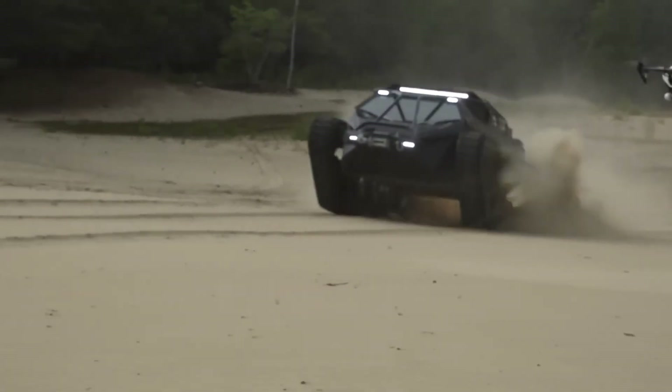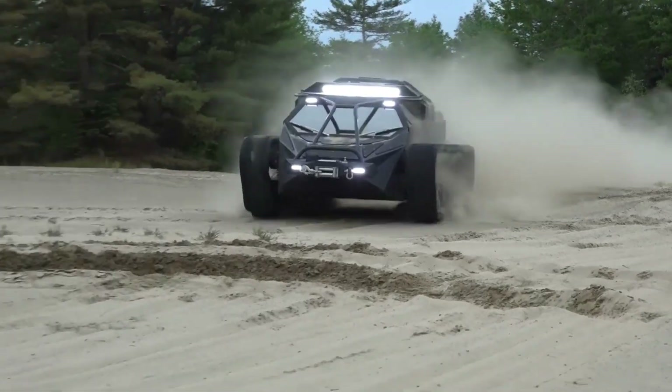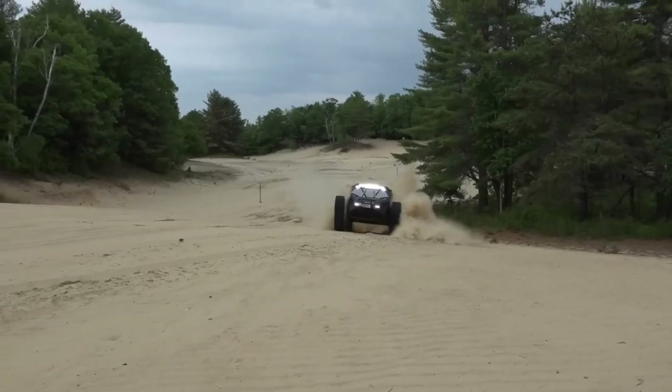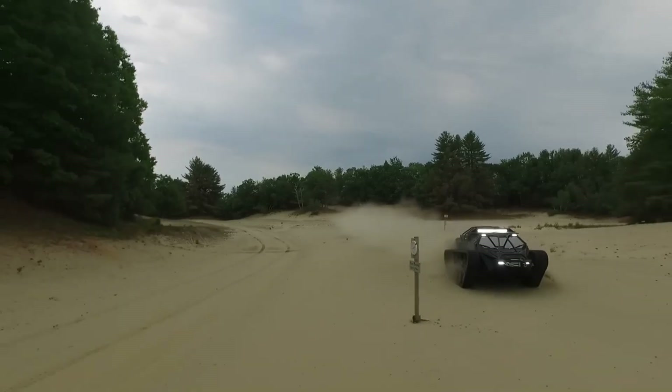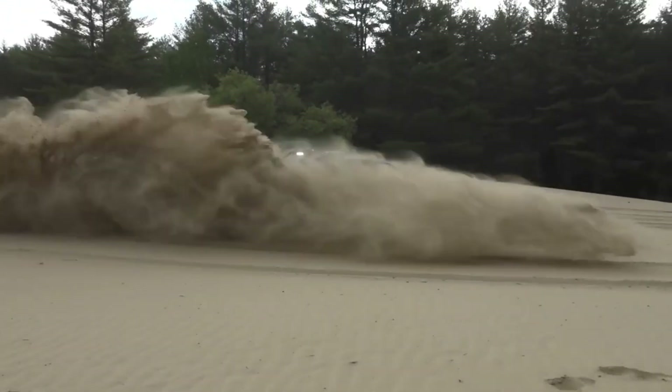It uses a patented high-speed suspension system for unmatched ride comfort and control across even the roughest landscape. Inside, it offers leather seats, touch-screen controls, climate control, and even optional suicide doors, making it feel more like a high-end sports car wrapped in tank armor.